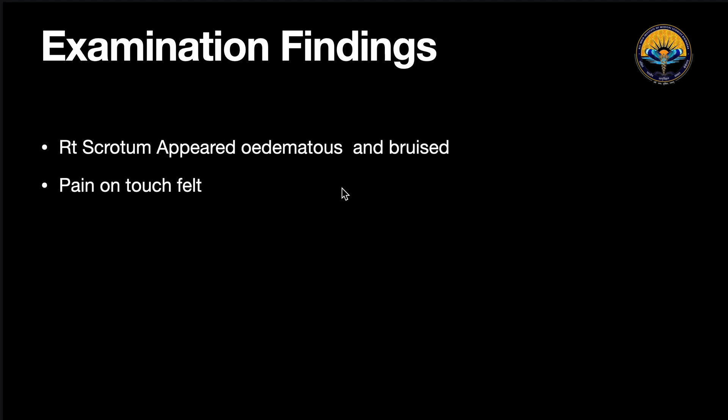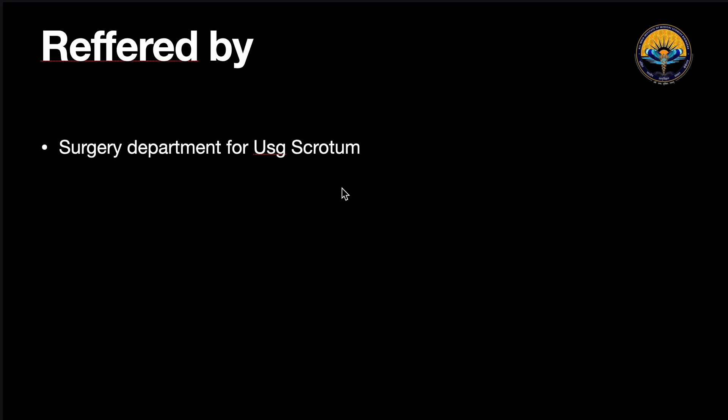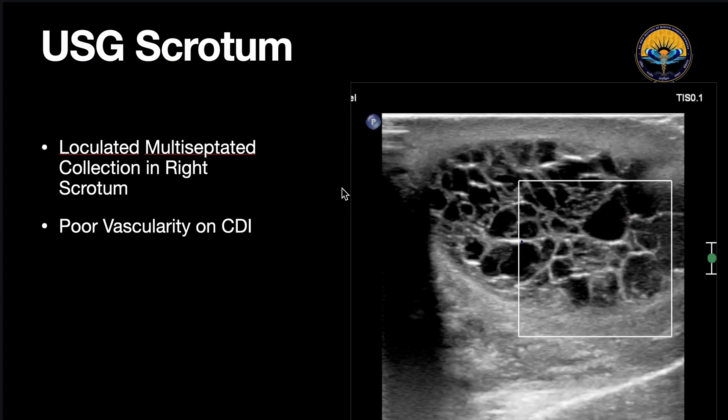This was a case of a 32-year-old male with a history of blunt trauma to the right side of the scrotum four months ago. On examination, the patient had the right scrotum which was edematous, bruised, and painful on touch. The patient was referred to us by the surgery department for an ultrasound of the scrotum. On the ultrasound of the right scrotum, we could see there was a multi-loculated, multi-septated fluid collection within the right scrotum.